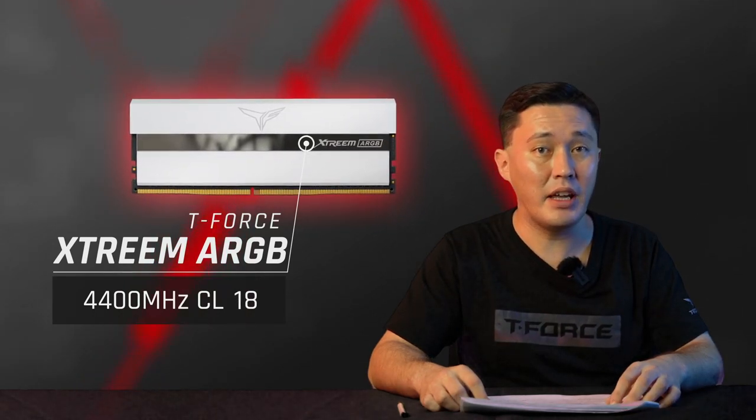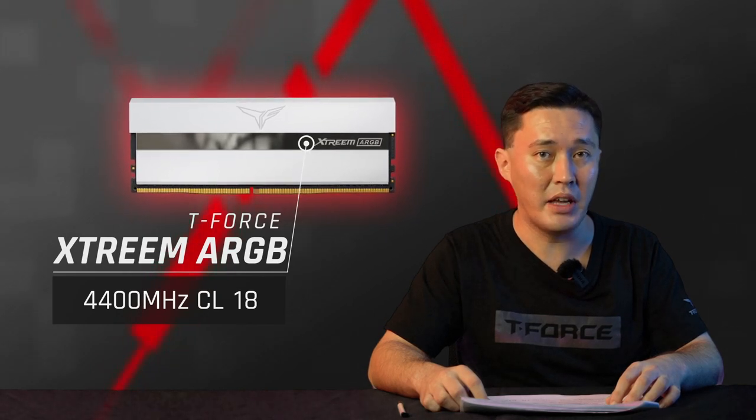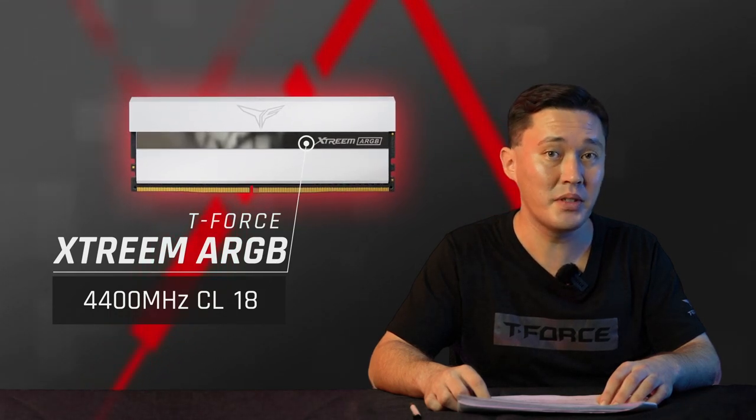At the same time, the white Extreme ARGB will be released with new specifications equipped for the 11th generation Intel CPU, to be launched by end of year, expanding the specification up to 4400 MHz CL18. So stay tuned.